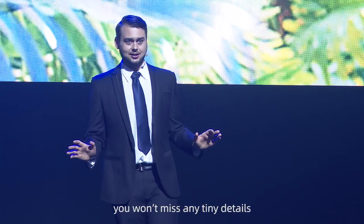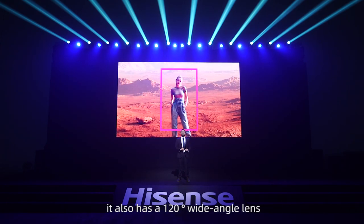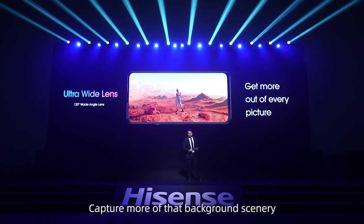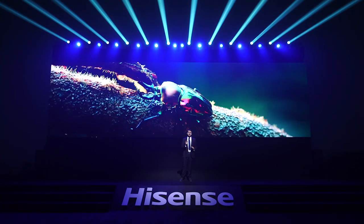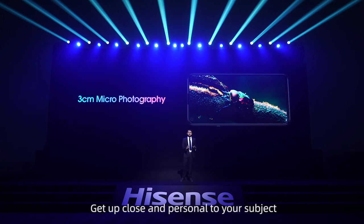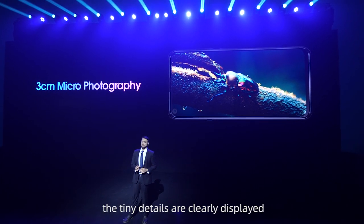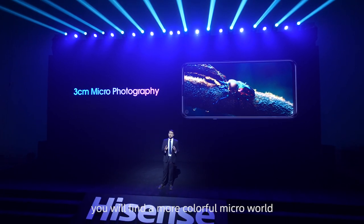You won't miss any tiny details. In addition to the powerful main camera, it also has a 120-degree wide-angle lens, helping you get more out of every picture you take. You'll never have to worry about missing any part of the action — capture more of that background scenery. The Hisense Infinity H40 also houses a macro camera that lets you capture the most intimate details. Get up close and personal to your subject, coming up to three centimeters away with micro-photography. The tiny details are clearly displayed, and the image texture is clear and exquisite. You will find a more colorful micro-world.